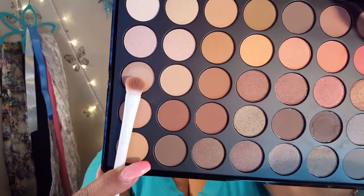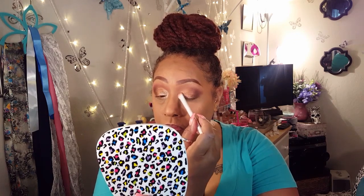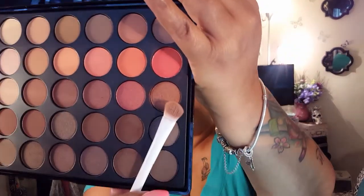Now I'm going to clean off that same Wet n Wild brush because I'm going to try and apply one more shadow, and I'm going to use that on the inner corner. I think I will try this kind of golden color — it's like a champagne color — on the inner corner. I probably should use a smaller brush, but I'm a rebel. And now I'm going to go right back into that first shadow with the same brush. I'm not going to clean it off so that I can kind of blend the two shimmery shades together.